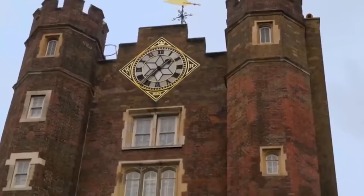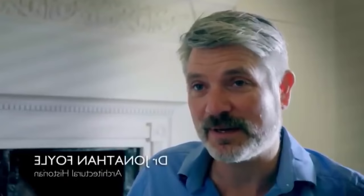This unassuming place is actually higher in seniority than Buckingham, even Windsor. It is the principal palace of the United Kingdom and it is still officially the headquarters of the British monarchy. It's where, when a new king or queen is proclaimed, that's where it'll happen.